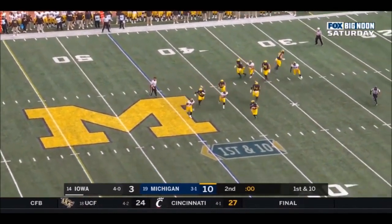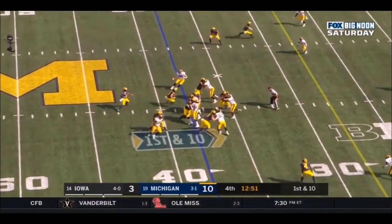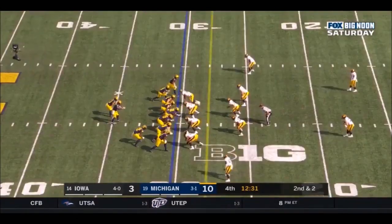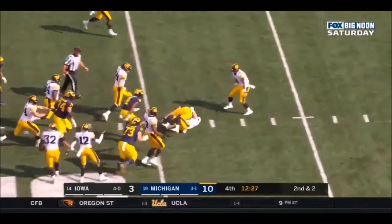Certainly looking at his ability to move to the second level, it is impressive. You see a few times here he's able to create gaps or slide up to the second level and find the next blocker, whether it's a linebacker.